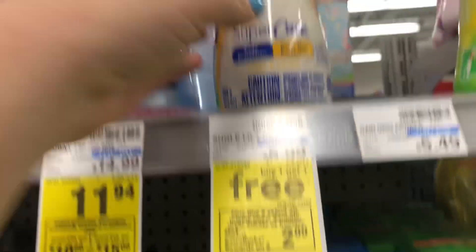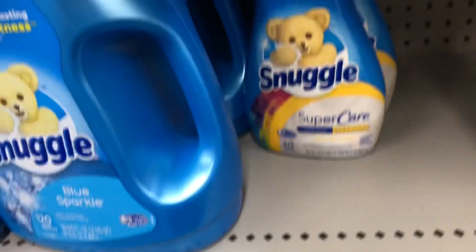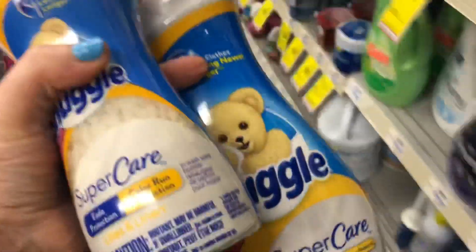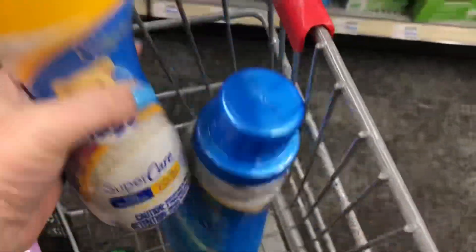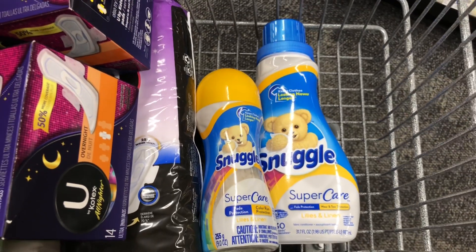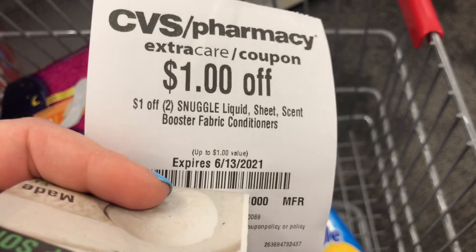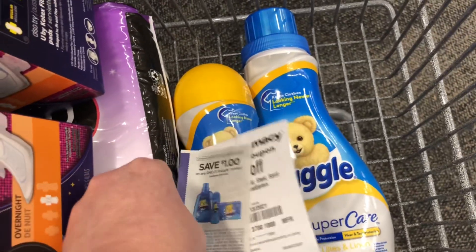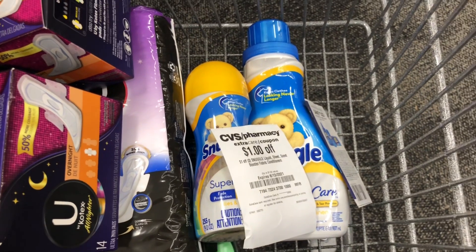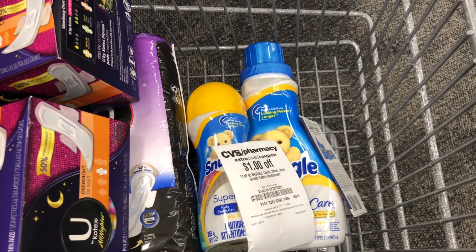Next I'm going to do the deal on Snuggle. This week they are buy one get one free, and when you buy two you'll get a $2 ExtraCare Buck back. I'm picking up these Snuggle scent beads — I love the scent beads — and for my free item I'll pick up this fabric softener. The scent beads are the higher priced item at $5.99, so that's what I'll pay for both. I have a $1 off paper coupon for the scent beads and a $1 off two Snuggle products CRT, taking off $2 total, leaving me to pay $3.99 and get back a $2 ExtraCare Buck — making my cost $1.99, or about 99 cents per item.